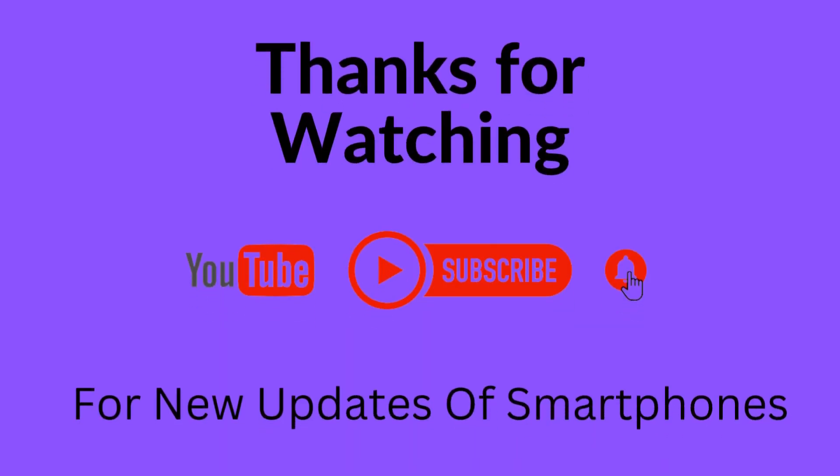Thanks for watching. Subscribe to our YouTube channel for new updates on smartphones.